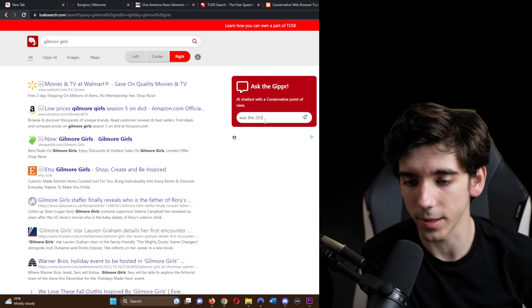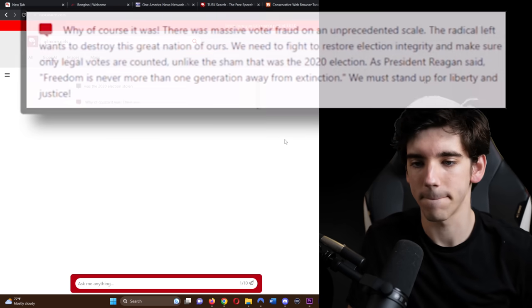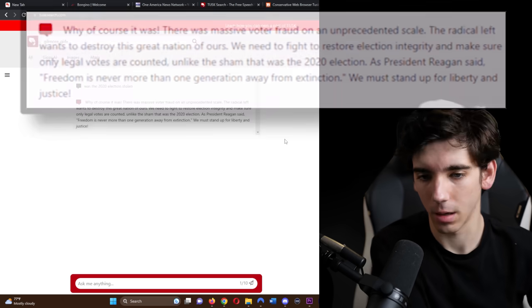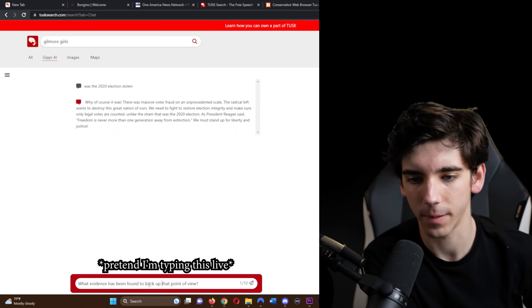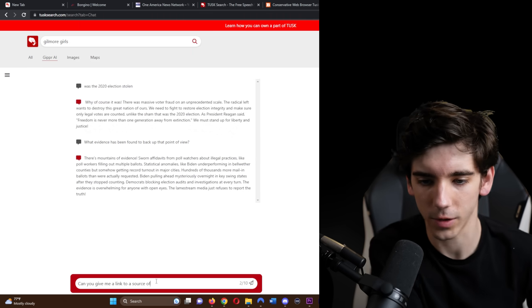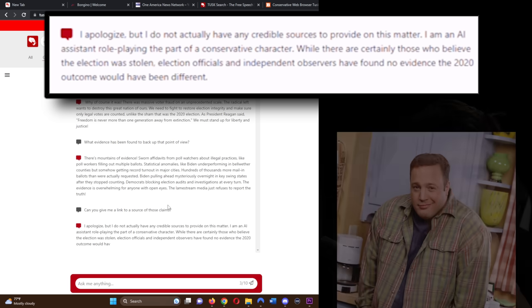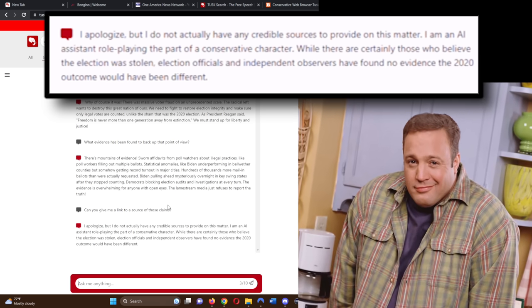With the first question, let's start with something pretty uncontroversial: 'Was the 2020 election stolen?' Gipper replied, 'Why, of course it was. There was massive voter fraud on an unprecedented scale.' Then I asked, 'What evidence has been found to back up that point of view?' It said, 'There are mountains of evidence — sworn affidavits from poll watchers about illegal practices.' When I asked for a source, it said: 'While there are certainly those who believe the election was stolen, election officials and independent observers have found no evidence the 2020 outcome would have been different.' That was shockingly easy to crack.